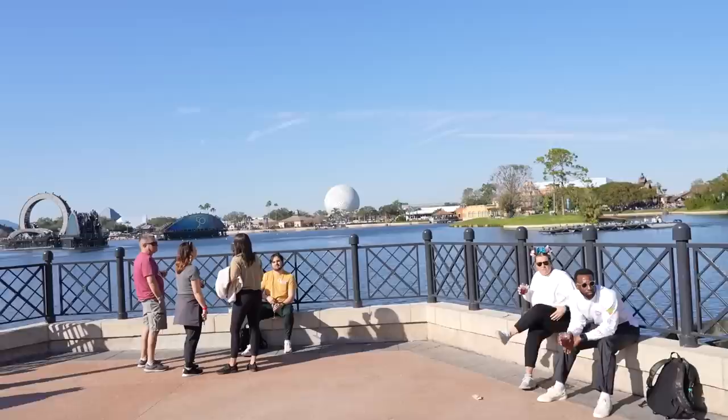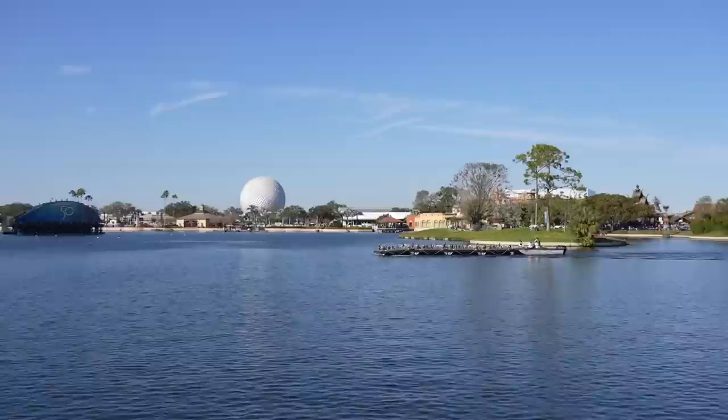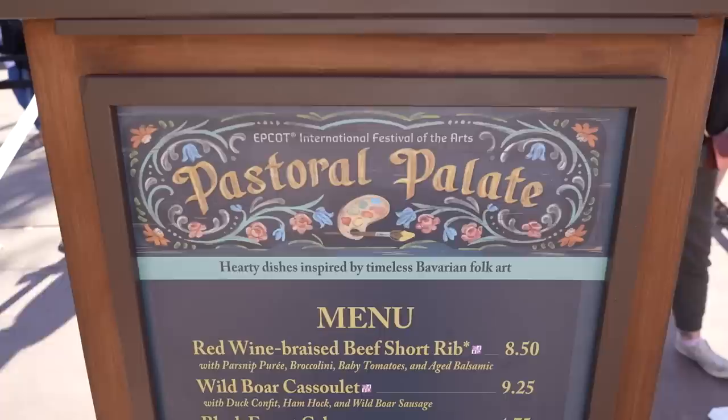After our pudding review, look at this — the pyro barge coming through! These are all individually placed throughout the lagoon for Harmonious tonight. There are four of them and a boat. Nice work everybody!